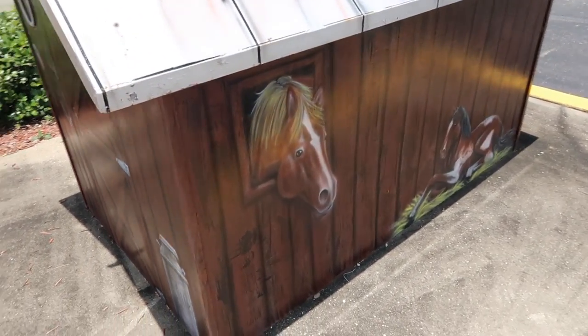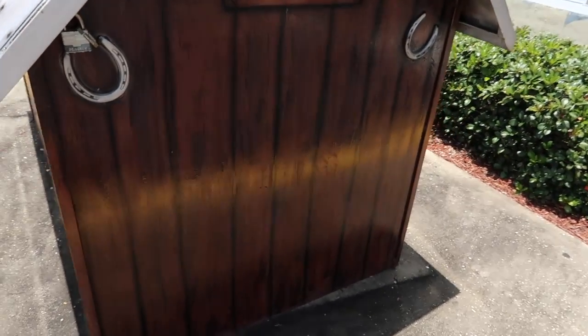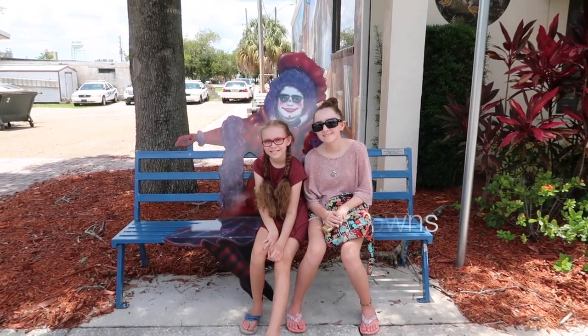This is my favorite trash can. And here we have the Lake Placid monument called the Bench of Three Clowns.